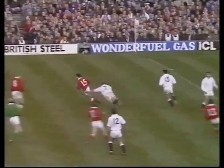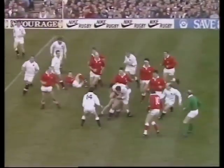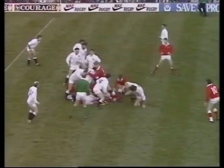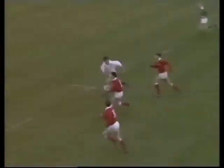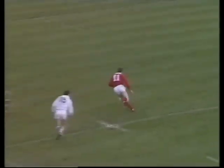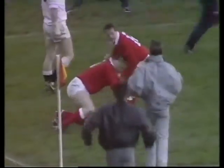Tony Clement on the run trying to link up, finds Bleddyn Bowen — Bowen trying to find Richard Collins. Suddenly the movement breaking down in midfield, but Wales have it and they have an overlap. Jonathan Davis to Mark Ring to Tony Clement — he's got Hadley outside. Hadley up against John Webb. Back to Mark Ring, to Adrian Hadley — Hadley will go over the line and he's going to score! What a try! What a try!